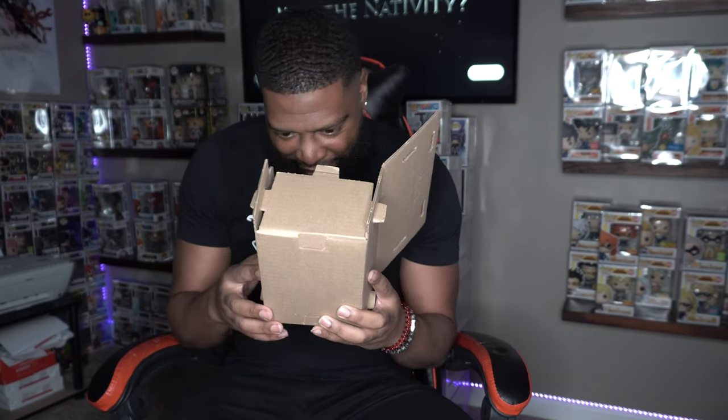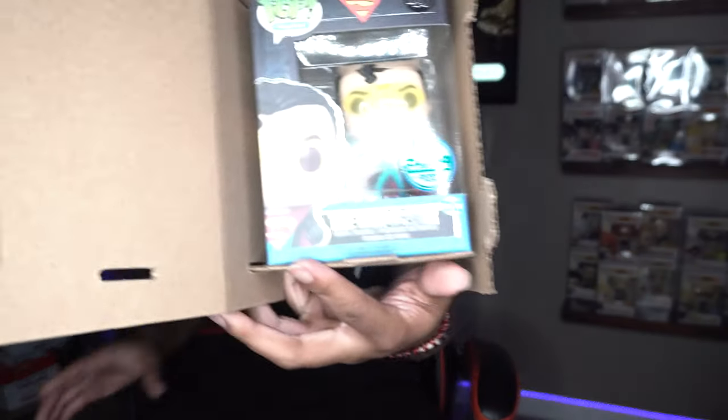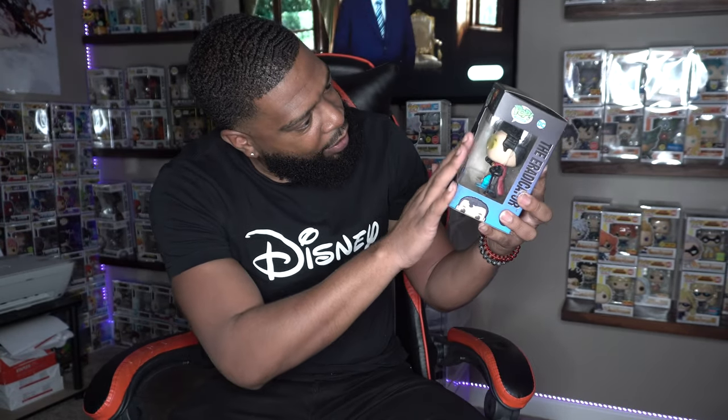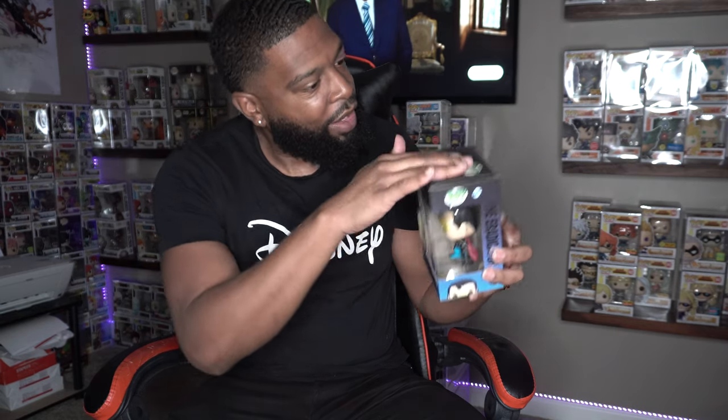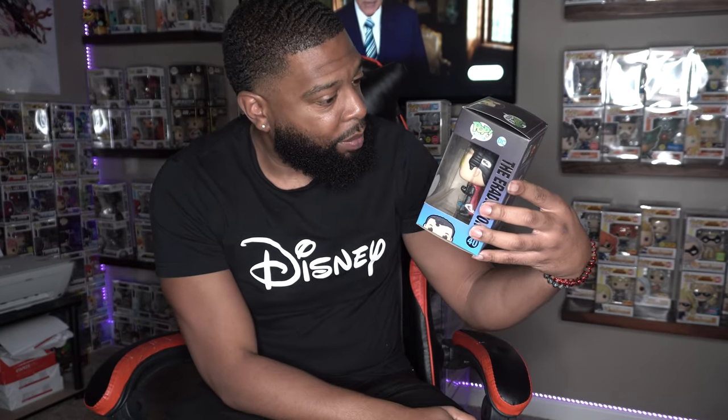Looking real nice. My very first one — there he is right there! If y'all guessed it, you guys were right. I got the Eradicator, number 40, NFT. Got a little dust on there, a little dust on the window. This thing's been sitting in the warehouse for a little while. This is actually super dope — I'm super excited to get this one. It's number 40.